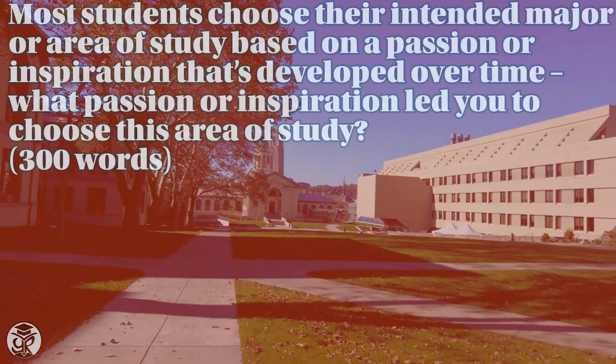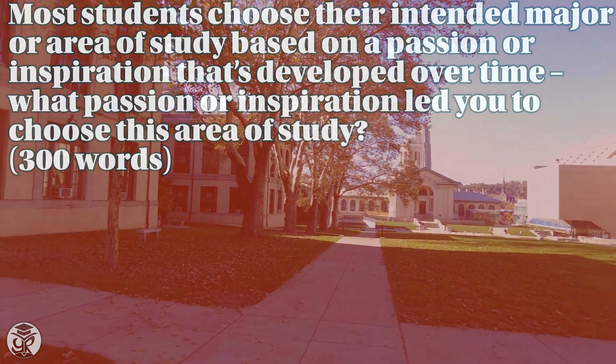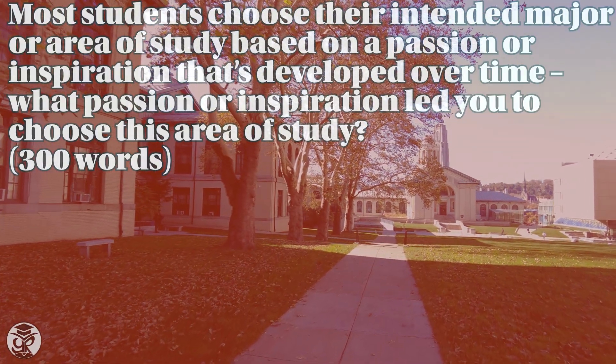Now let's take a look at the second prompt. This is a typical Why Major essay, and that's great because it allows us to recycle from any previous Why Major essays you may have completed. When discussing your academic interest, make sure to highlight the growth that you've experienced in the subject, from when your passion first arose, to some meaningful projects that you may have completed, and finally, to what kinds of contributions you hope to make in the field in the future. You'll also want to make sure that the content you discuss here touches upon and complements the Why CMU part in the previous essay, allowing the admissions committee to determine in what ways CMU will be able to complement your pursuit of your major.